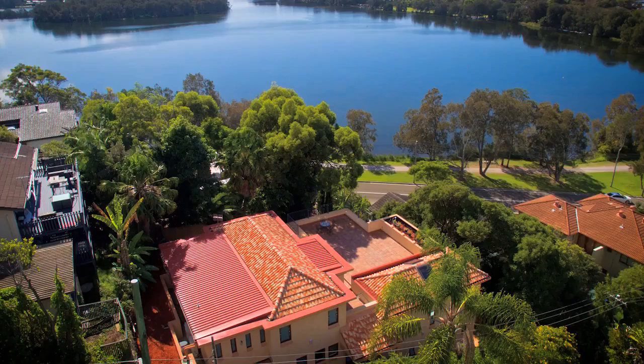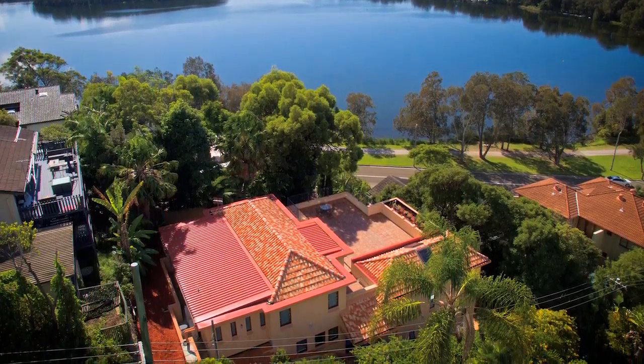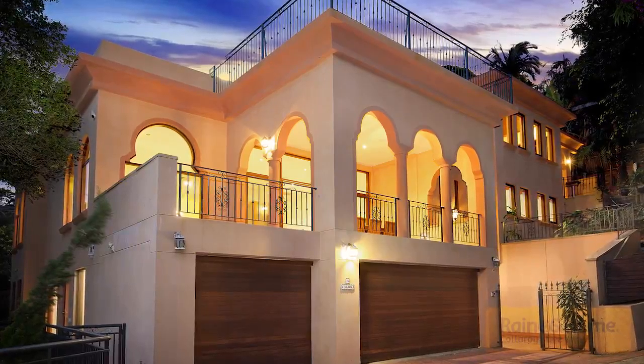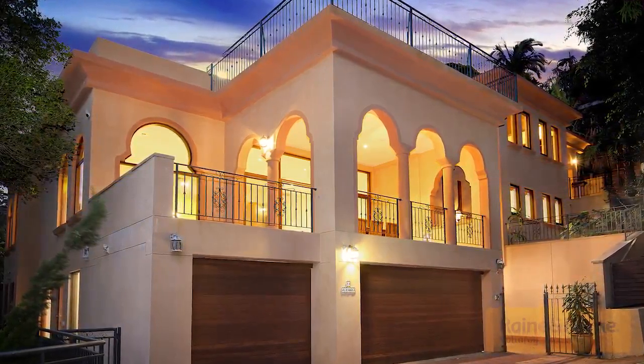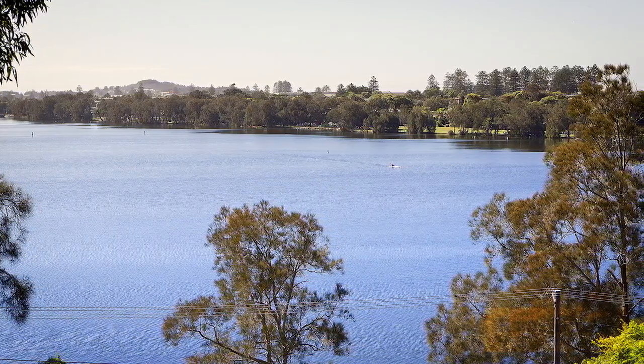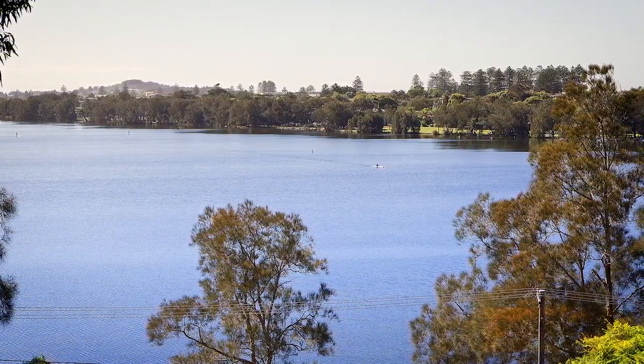Demonstrating superior design and remarkable craftsmanship, this Mediterranean inspired masterpiece is spread over 865 square metres and was built eight years ago. Orientated to the north, the home captures exceptional vistas across Narrabeen Lake from many of its rooms.